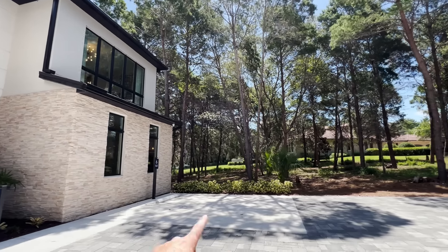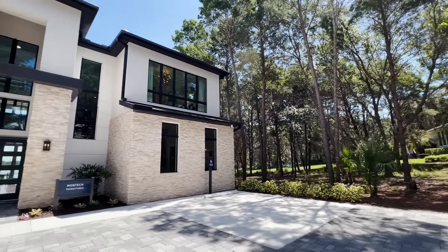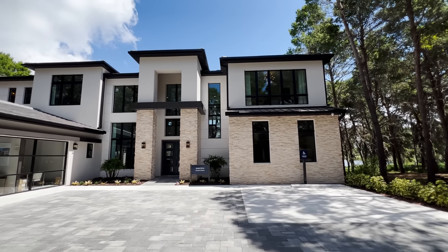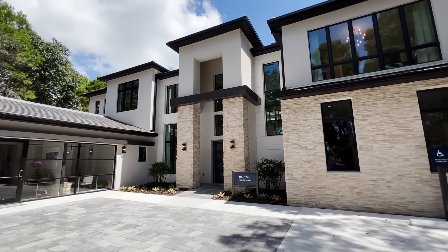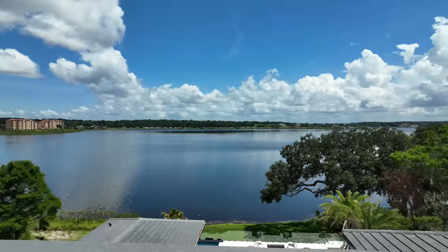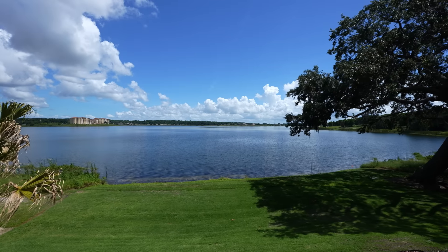There is an option to do a multi-generational suite here, which would really frame up the house and make it more symmetrical with the garages. You'd have that additional downstairs multi-gen suite with its own living room and primary bedroom-bathroom combo — a lot of different ways you can customize this house. That was the Montech Transitional floor plan built by Toll Brothers here in Montverde, Central Florida. If you'd like more information about luxury custom homes like this one in all areas of Central Florida, you can reach me at the number below. Be sure to subscribe and give us a like to check out more Parade of Homes entries for 2022.